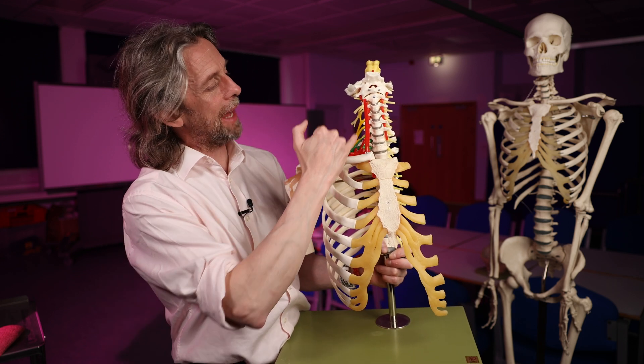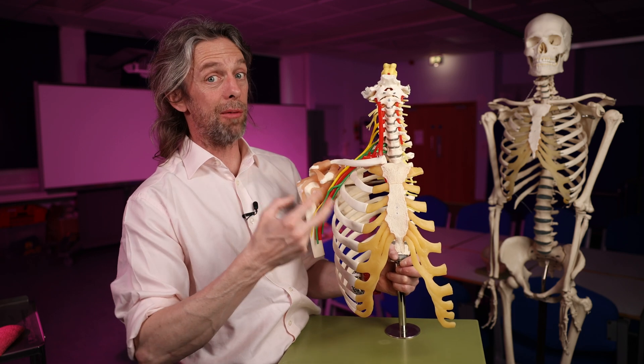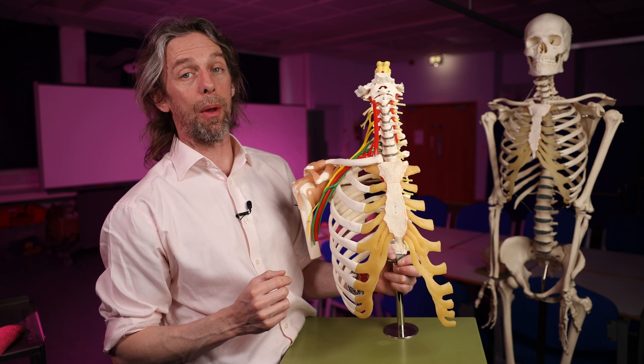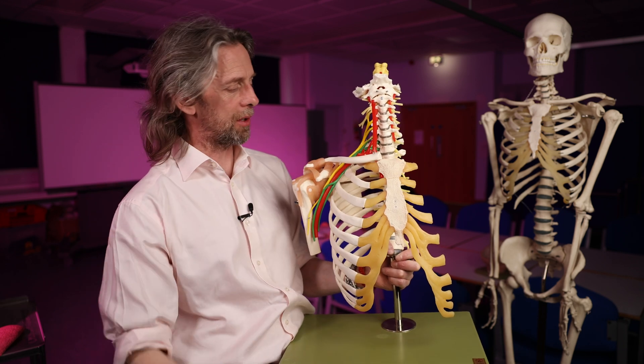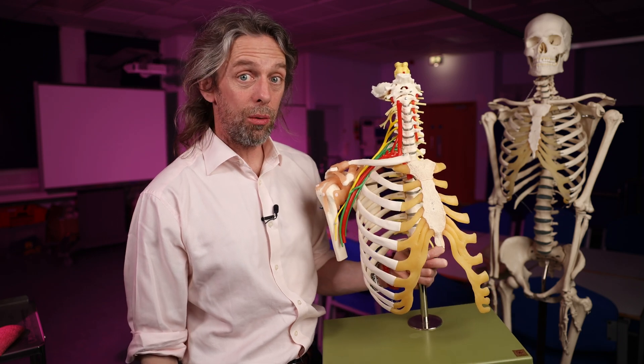That's the anatomy of the vertebral artery. There's a left one and a right one — they're really important. Along with the internal carotid arteries, they supply blood to the brain. The rest of the body is kind of a vehicle just for this bit up here. That's the anatomy of the vertebral arteries. See you next week.